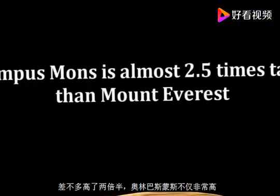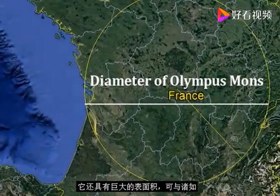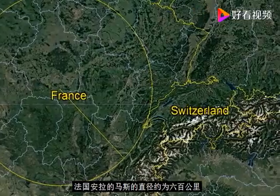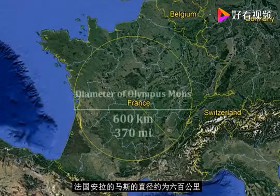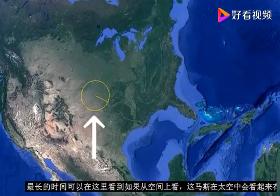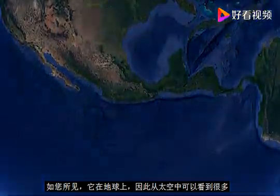Olympus Mons is almost two and a half times taller than Everest. It is not just extremely tall — it also has a gigantic surface area, comparable to countries such as France. The diameter of Olympus Mons is around 600 kilometers at its longest. You can see here how big Olympus Mons would look like from space if it were on Earth — it would be very much visible.